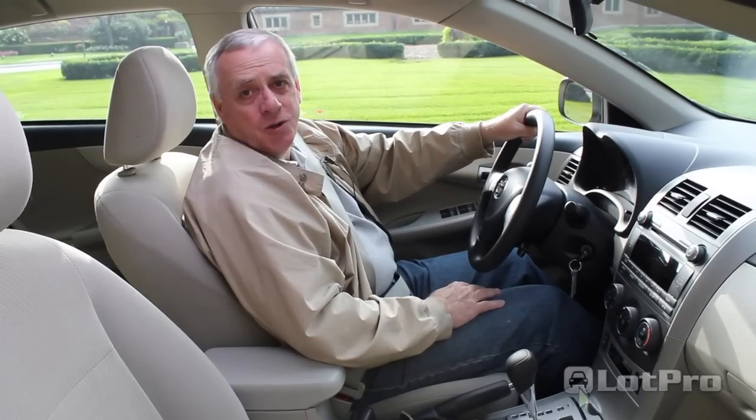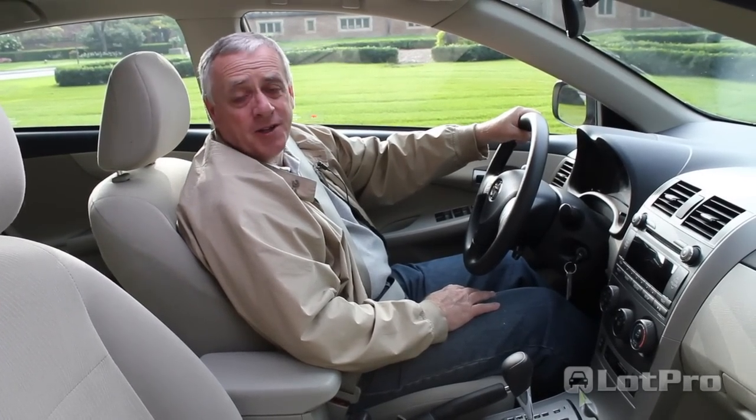Well, there you have it — the 2011 Toyota Corolla. I'm Steve from lotpro.com. Have a great day.